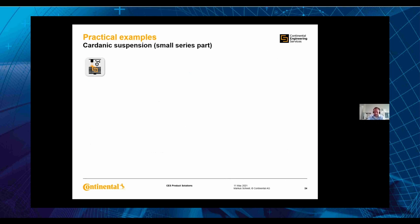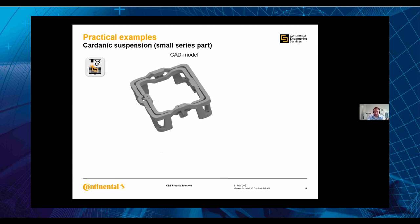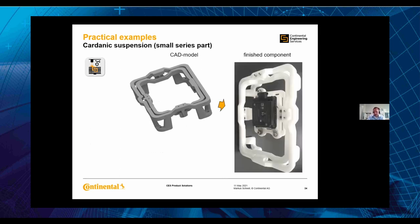Another plastic example is a cardanic suspension. The special thing is it is printed as one single part. It is for one of our radar sensors from Continental. The white plastic structure around it is printed in one piece, and we are able to move this cardanic suspension along two axes — without any tolerances — so we can turn the radar sensor around two axes.